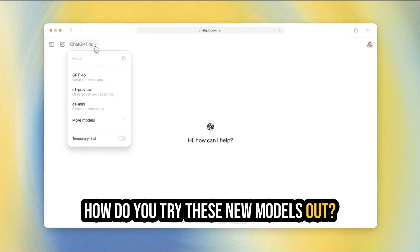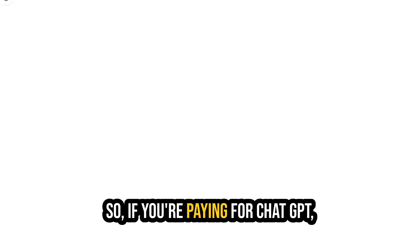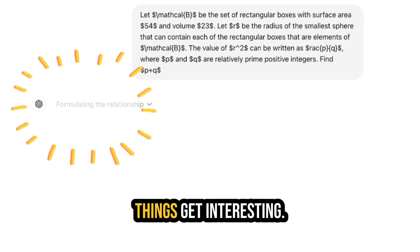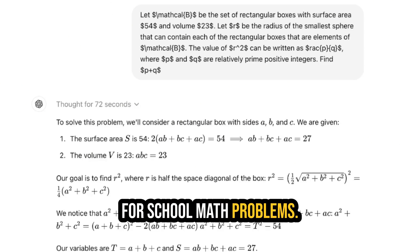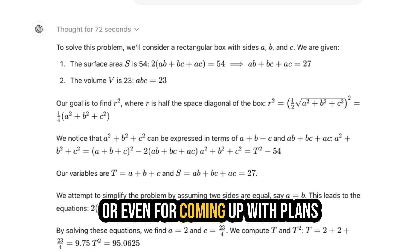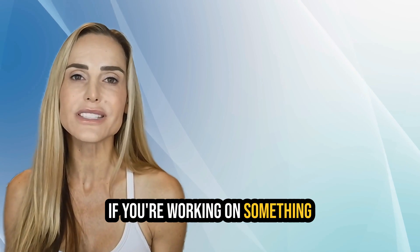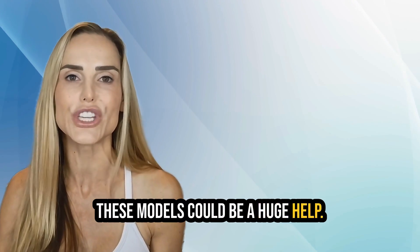How do you try these new models out? Right now, only ChatGPT Plus users have access — so if you're paying for ChatGPT, you already have access to this. Now, here's where things get interesting. These models aren't just for school math problems. They're amazing for coding, for making strategic business decisions, or even for coming up with plans to solve really complicated issues. If you're working on something that needs serious thinking power, these models could be a huge help.